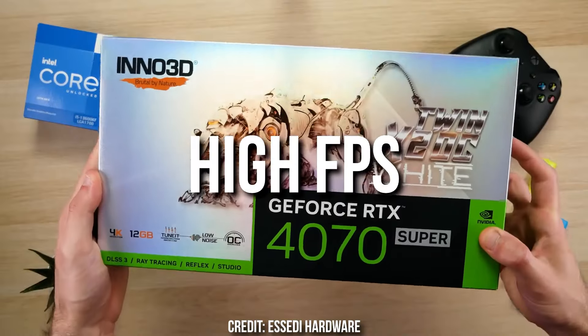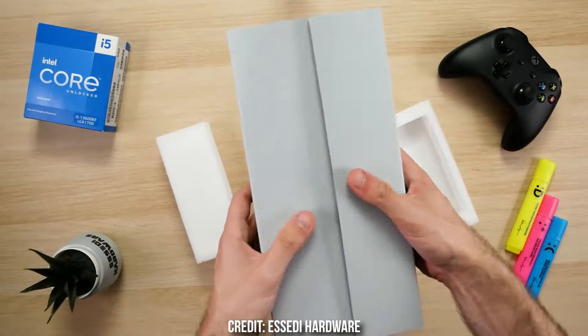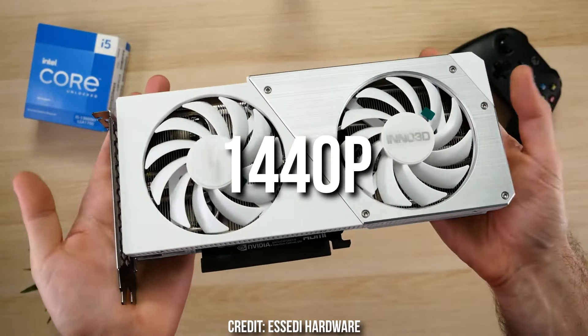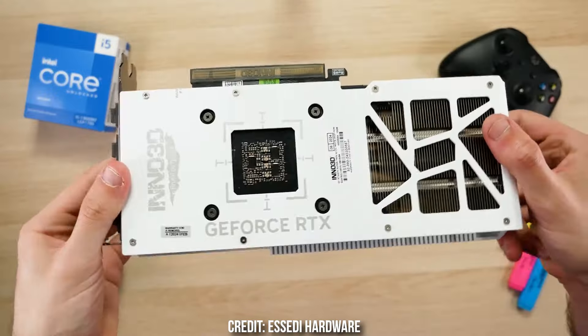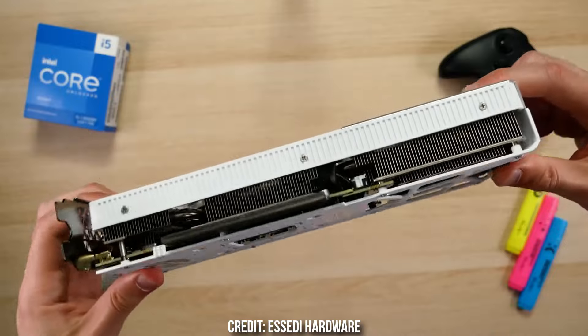Inside of a gaming PC, if you want to achieve high FPS in your favorite games, the GPU or graphics card is the most important component. This PC component will literally determine how smooth the gameplay is going to be. 1440p resolution, in my opinion, is the sweet spot because it's not as expensive as 4K, but also looks much better than 1080p.